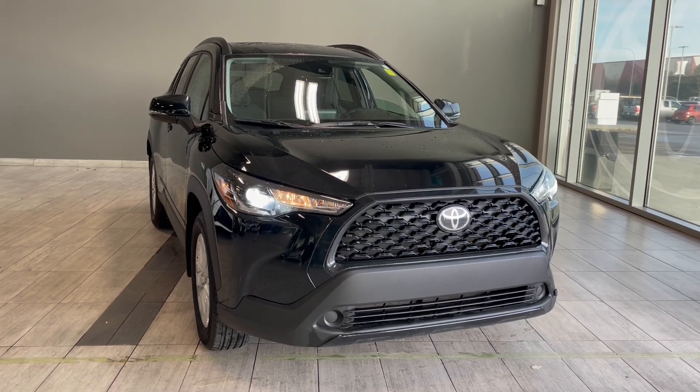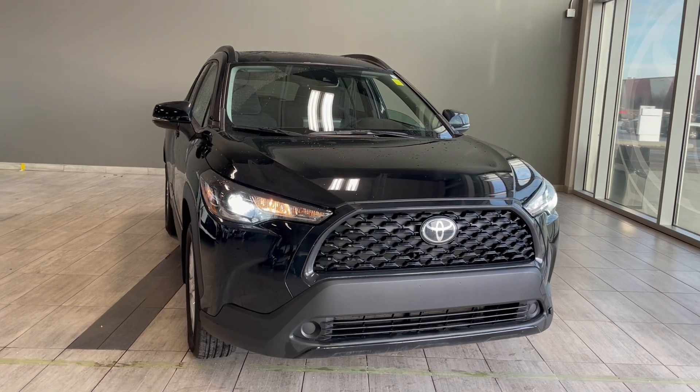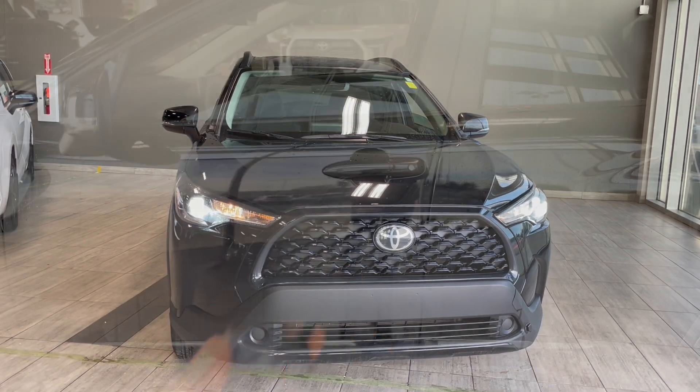Welcome back to another video walk around. Today we have a 2022 Toyota Corolla Cross LE upgrade in the color jet black mica, driving on 17 inch wheels.